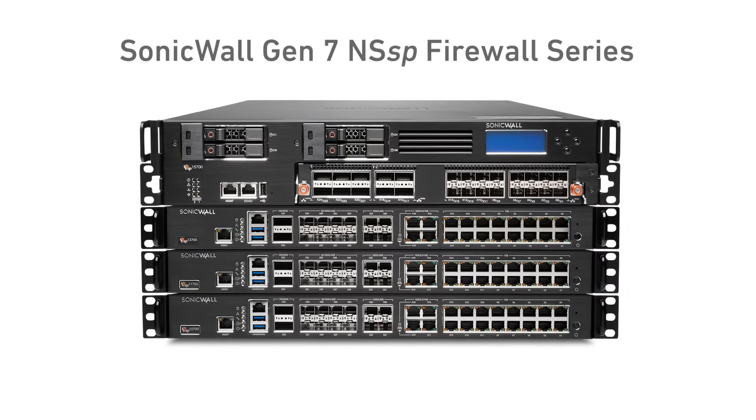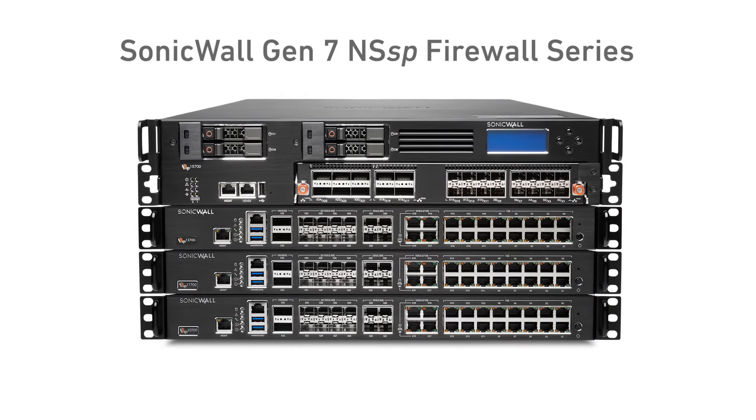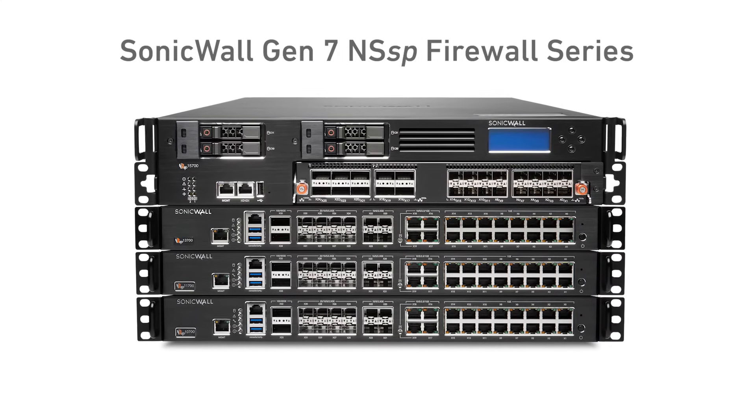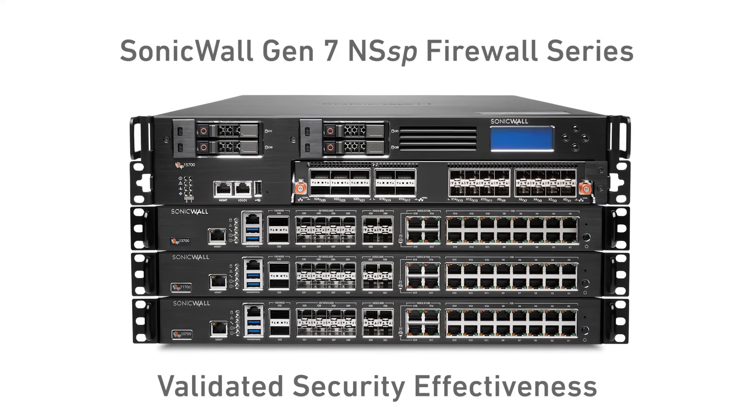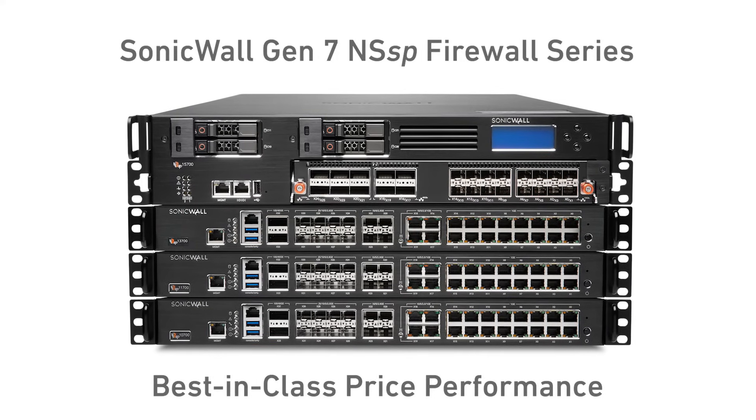Engineered for large networks, the SonicWall Gen 7 NSSP Series next-generation firewalls help secure your tomorrow by combining validated security effectiveness and best-in-class price performance.